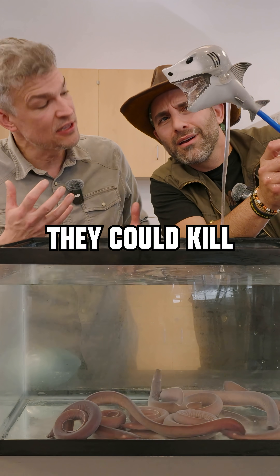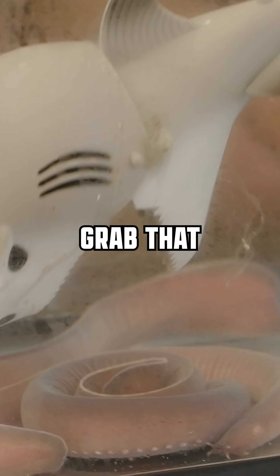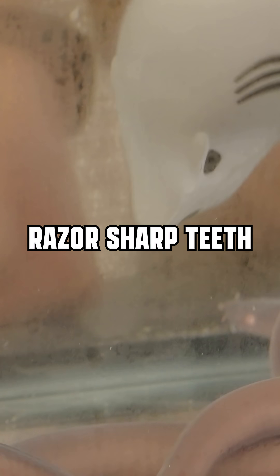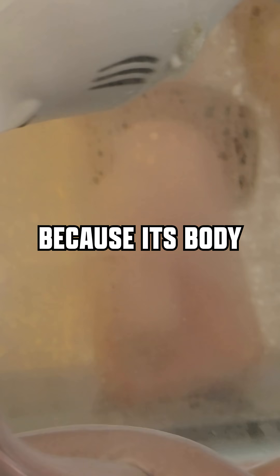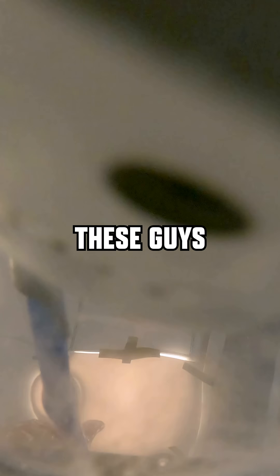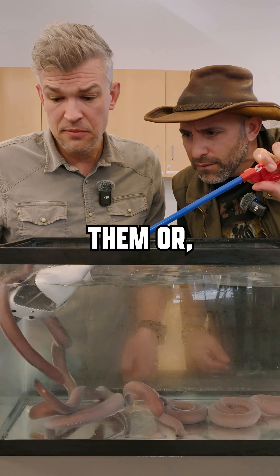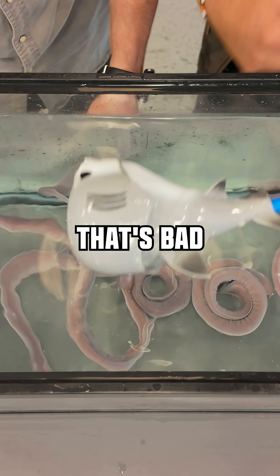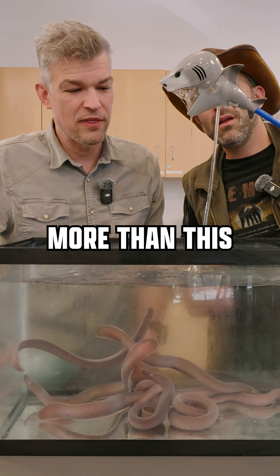Yeah, theoretically they could kill a shark with this. So when that shark does that initial bite, it's super sharp — razor sharp teeth are only puncturing a bit of the hagfish's skin, because its body moves around within this loose casing of skin. And because these guys can survive a real shark bite, we're not doing anything that's hurting them. They are able to survive way more than this without really being fazed by it.